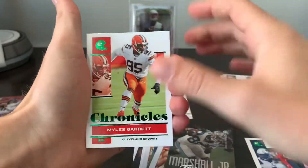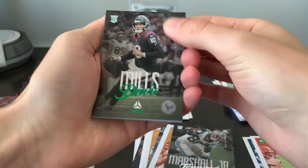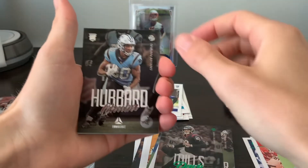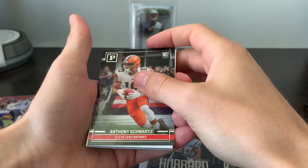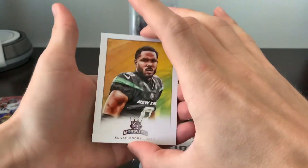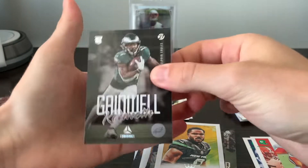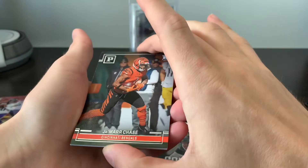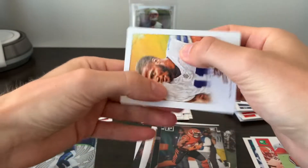Our first green is a Myles Garrett. And then Davis Mills — I like these green inserts. Davis Mills on the Luminance. Chuba Hubbard, Anthony Schwartz, Elijah Moore Gridiron Kings, Kenneth Gainwell on the Luminance, Ja'Marr Chase on the Panini, Micah Parsons Gridiron Kings — so a whole bunch of Gridiron Kings out of these two packs.